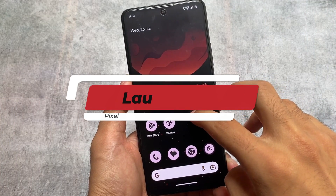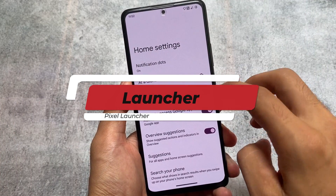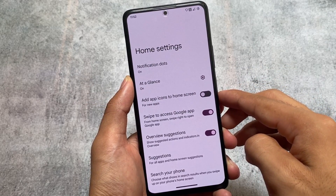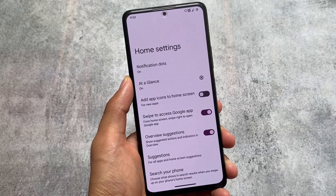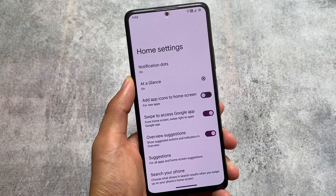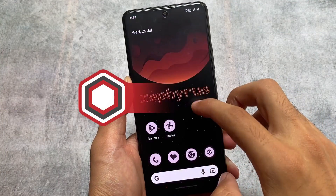Firstly, as it has all the Pixel goodies, you have Pixel Launcher pre-installed. If you want to try any other launcher, it's very easy — you can install some Magisk modules, or you can even try Nova Launcher without rooting your device.